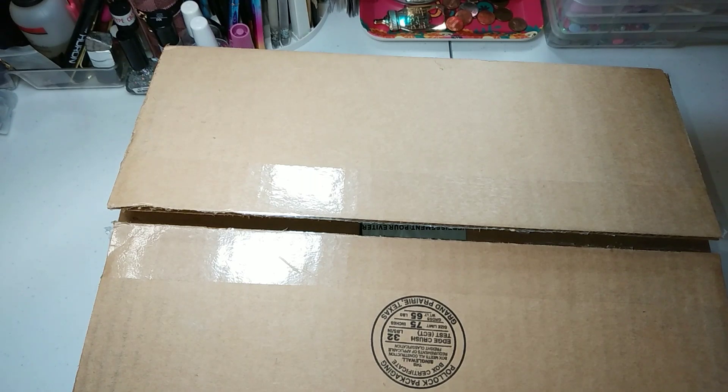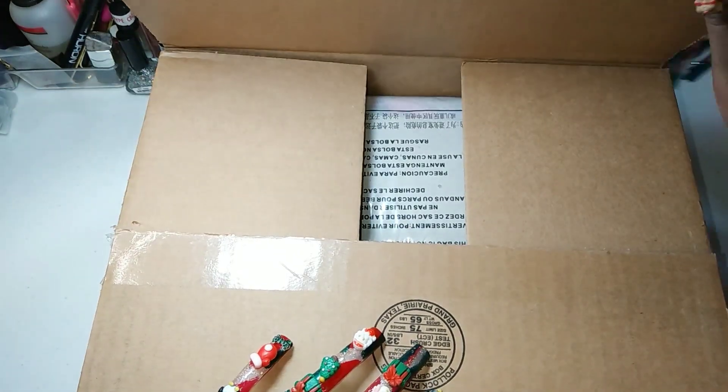Only three stores had it: Nordstrom's, Dillard's, and Bloomingdale's. I had to break down and actually buy the real deal.